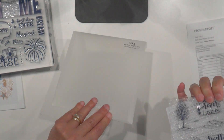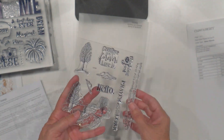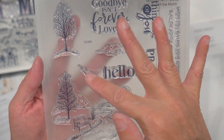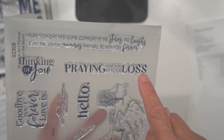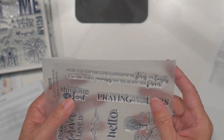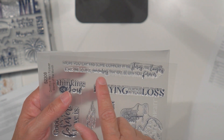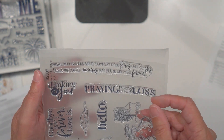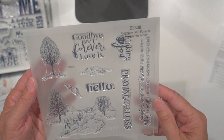This last one is the stamp of the month, called 'Goodbye Isn't Forever.' Such a beautiful set. 'Goodbye isn't forever, love is.' The trees are beautiful, a sweet little 'Hello,' 'Praying for your loss' — just gorgeous, nice and clean. One sentiment says 'I hope you can find some comfort in the story, the laughs, and all the joyful memories that will be with you forever.' I never know what to put in cards when someone has lost someone, so I thought this was a beautiful set.